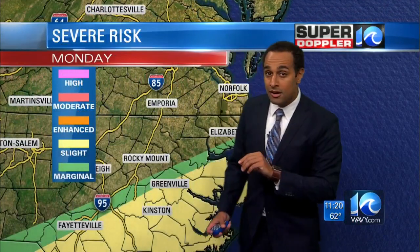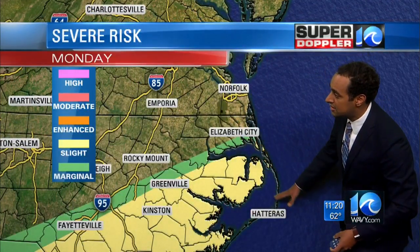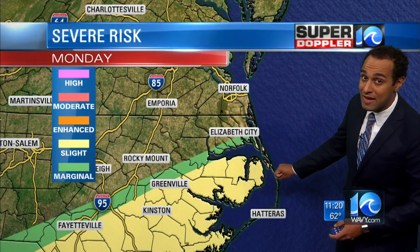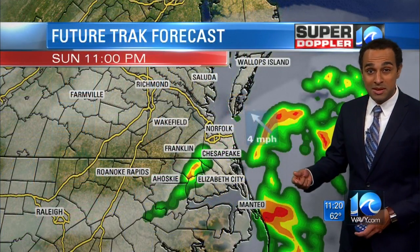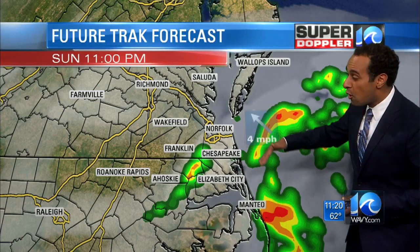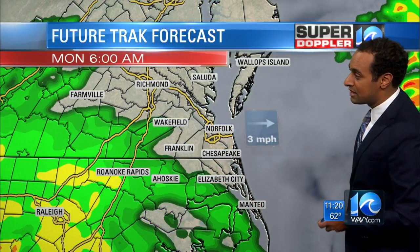However, that warm air and energy may push far enough north where we could see some stronger cells and storms organizing and developing into the outer banks tomorrow during the afternoon or evening. We're going to have to watch for that. Jeremy Wheeler will have updates throughout the morning and also midday tomorrow to see if anything changes. Hopefully there's enough cool air across the outer banks where we don't see the big storms.